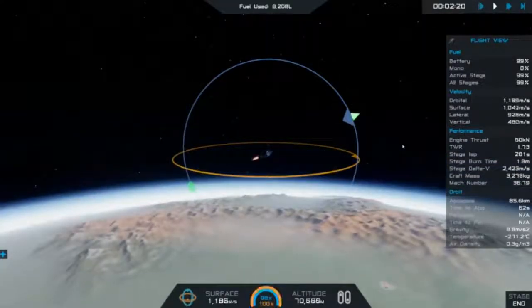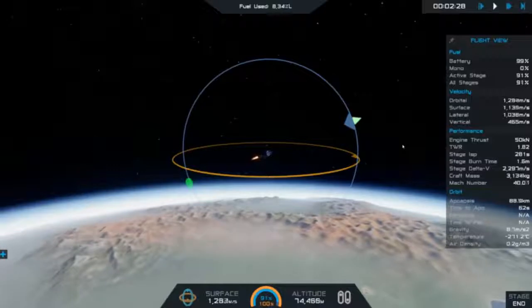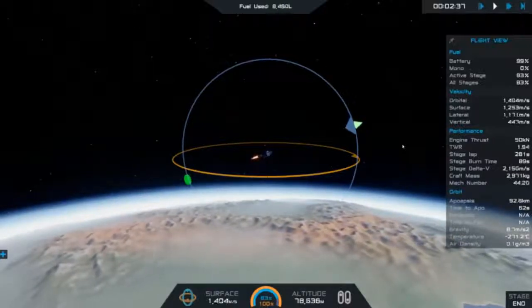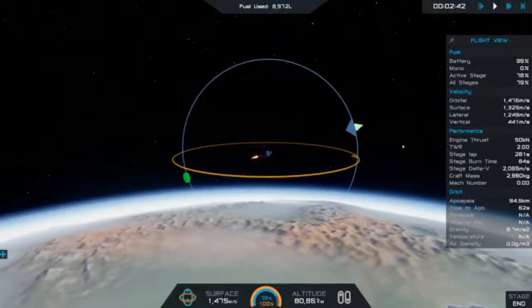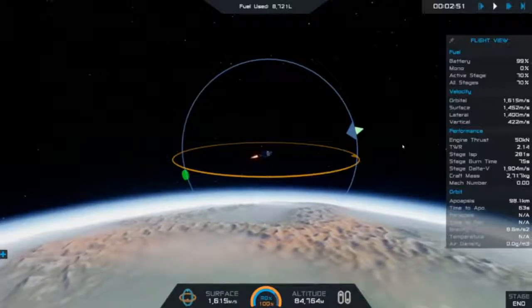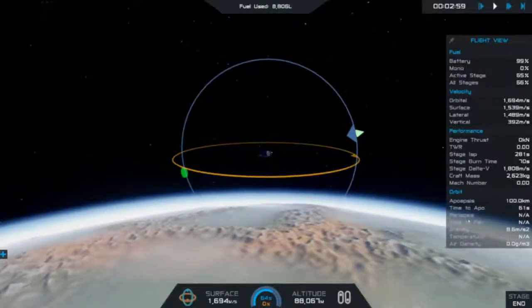So here I skipped ahead. This is going to increase my apoapsis up to the 100 kilometers that we need. I think I actually cut it off a little too soon, and then had to burp it a little bit more to bump it up to 100 kilometers. Just be patient, it'll get there. There we go — that's the apoapsis we want.